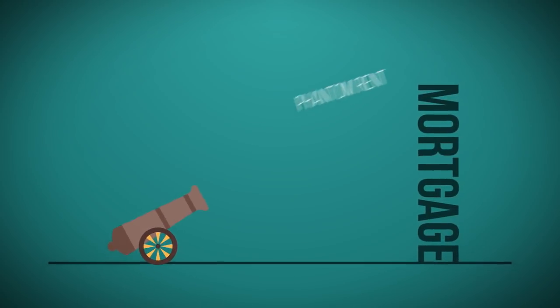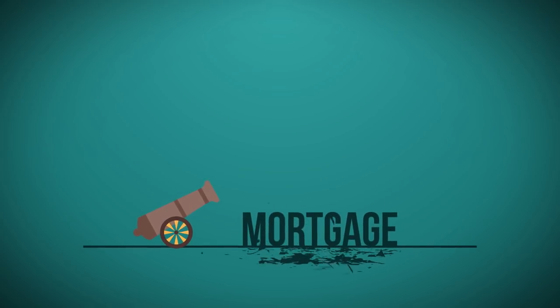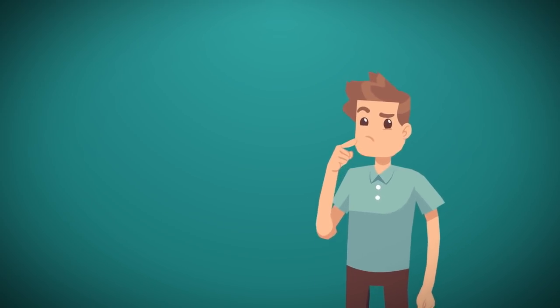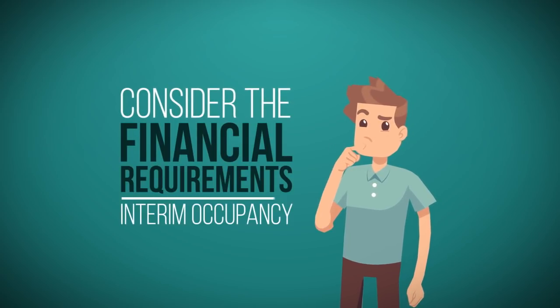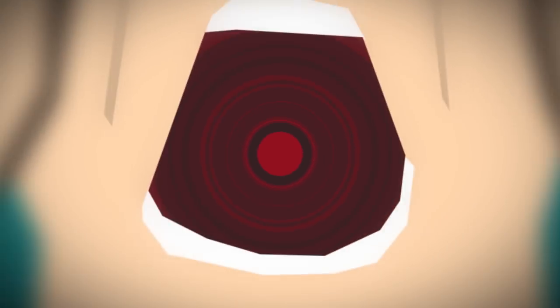Phantom rent does not pay into your mortgage. You begin paying into your mortgage once you have taken title of the property. That is why it is very important to consider the financial requirements of interim occupancy when setting your budget for a pre-con or assignment sale purchase. You do not want to be shocked by those unexpected expenses.